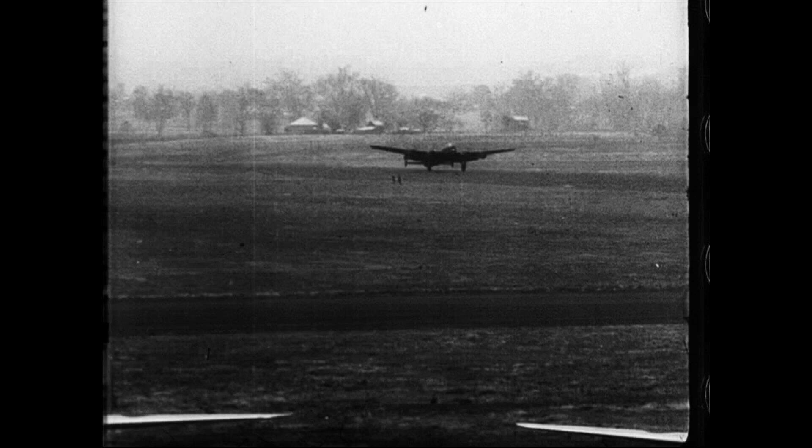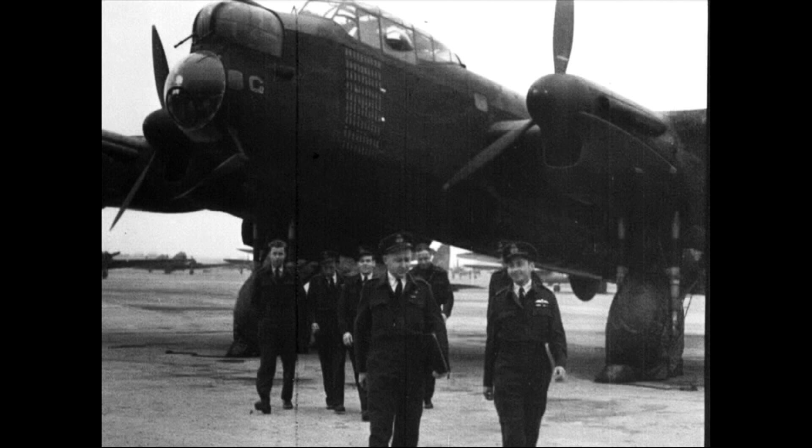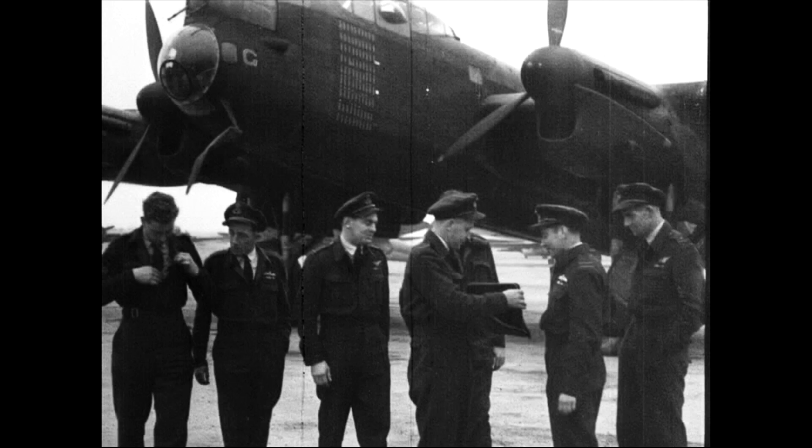Veteran Lancaster bomber G for George lands at Brisbane in a dust storm. But what's a dust storm to G for George? Storms of hot metal when the flak was furious over Berlin are nothing new to this famous Lancaster. G for George is an old war horse of the skies — and the nearer you get, the bigger he looks.